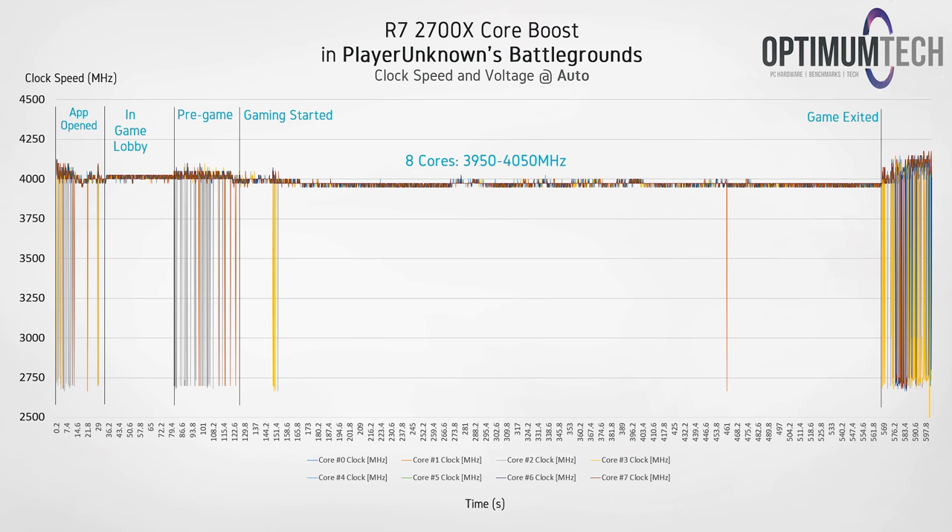What about in games — surely we could see a higher boost clock there? The good news is that we can see all eight cores putting in work while PUBG is running, and we are getting a fairly consistent 4 gigahertz performance from the 2700X. Another way to look at it though is that this is only about 100 megahertz higher than what we were seeing in our Prime95 torture test, so honestly this should be closer to around 4.1 or 4.2 gigahertz in my opinion.